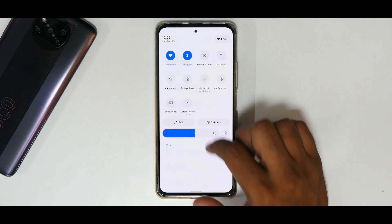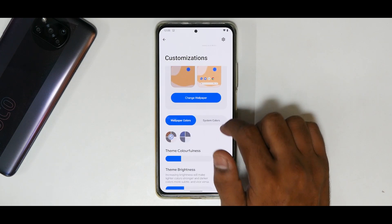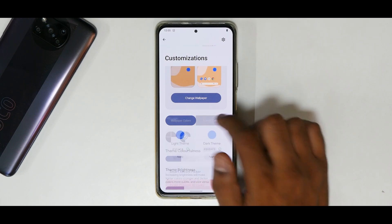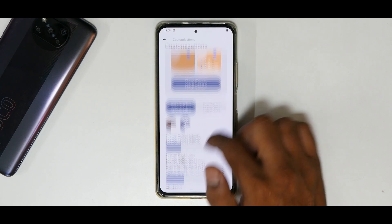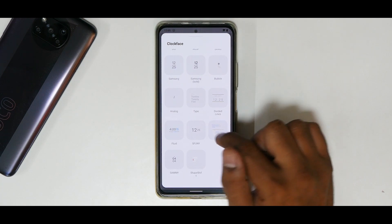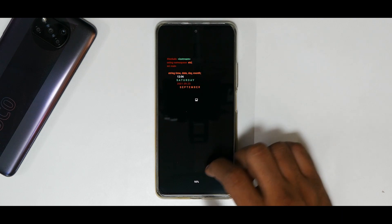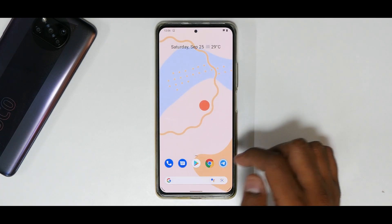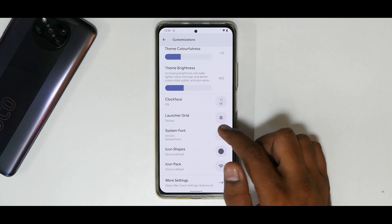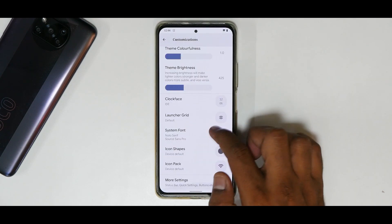In Settings, all the DotOS magic happens — customization and the gaming dashboard. Under Customization you have theme colorfulness, system colors, and wallpaper colors that change in real time. There's a clock face option for the lock screen, including a coding-style always-on display that works beautifully as a built-in feature. You can also customize the launcher grid, system font — a huge selection of fonts that apply without rebooting.